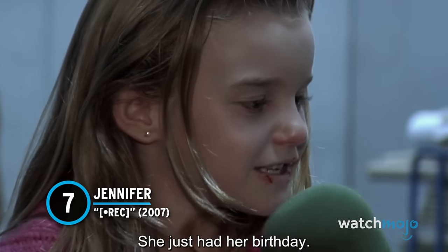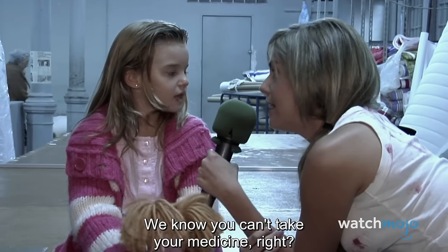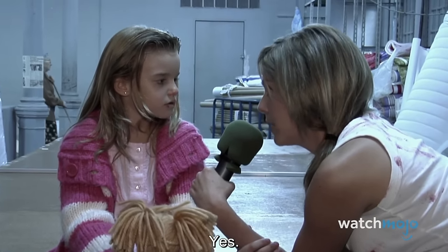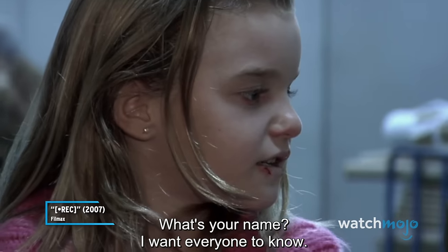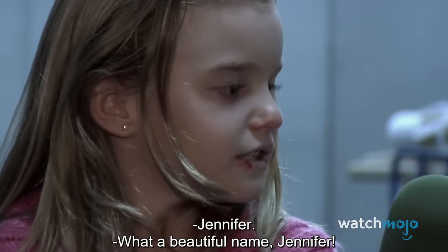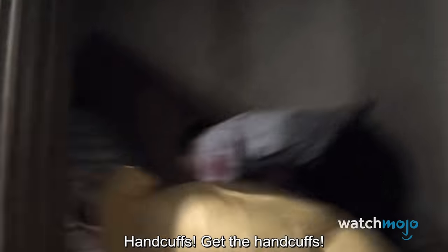Number 7. Jennifer – [REC]. As you'll recall, this short but sweet Spanish zombie movie follows news reporter Angela, who accompanies a fire station to a call from a nearby apartment complex being quarantined by local authorities. While at the complex, Angela meets a sick young girl named Jennifer, whose mother claims is suffering from tonsillitis. The truth is far more terrifying. In one of the movie's most effective sequences, little Jennifer suddenly bites into her mother's face before screeching at some responders and running upstairs. It's a startling sequence that's brilliantly filmed, and it's with this transformation that the movie veers into full nightmare territory.